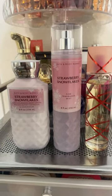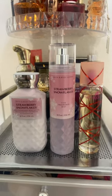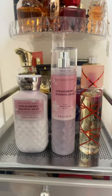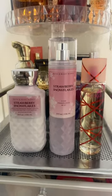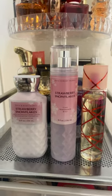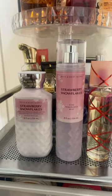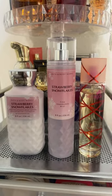But this also pairs really, really well, surprisingly, with Kenzo Flower La Elixir. I know not everybody has their hands on Kenzo Flower La Elixir, but if you do, try it. With this scent, you definitely cannot spray a lot of the perfume on top of Strawberry Snowflakes because it will overtake the scent. Try spraying Strawberry Snowflakes on top of the perfume and going lightly on the perfume. But this combination is fire.